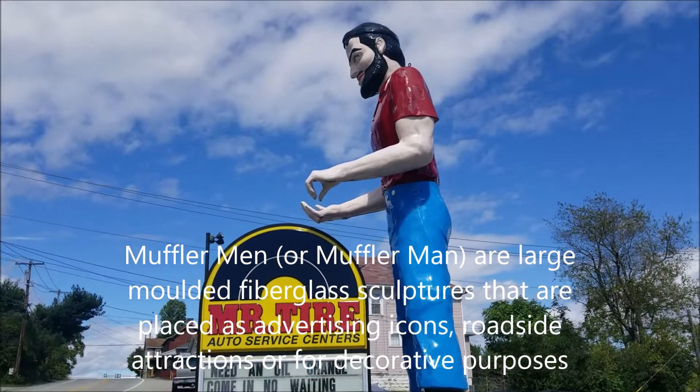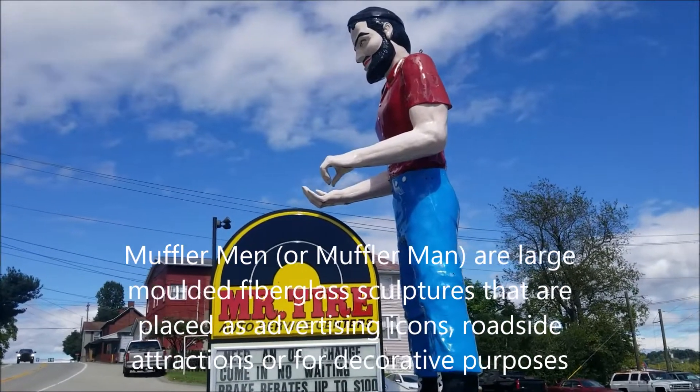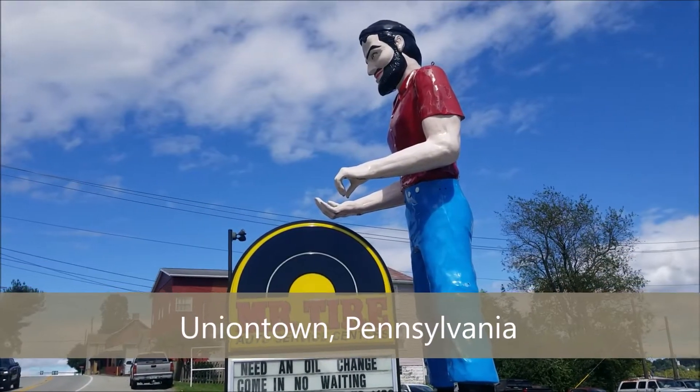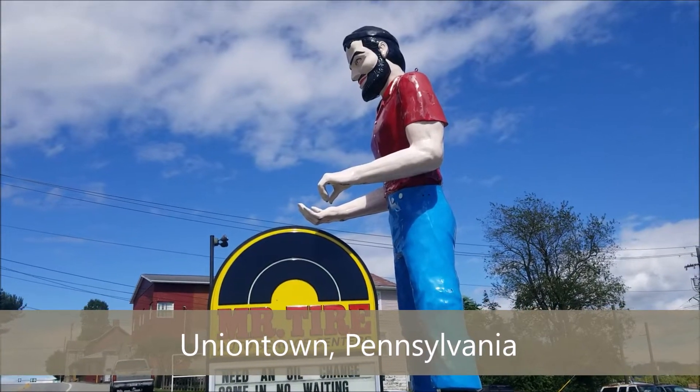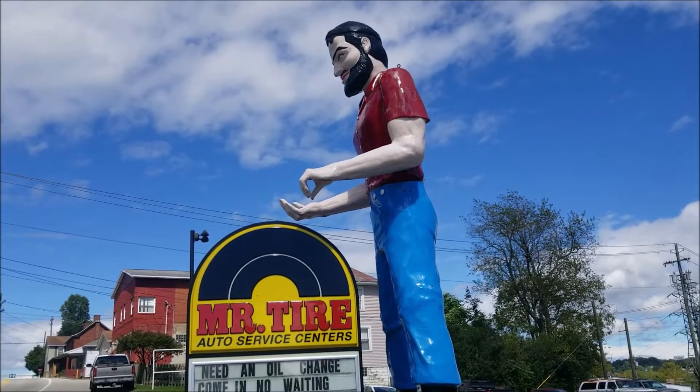This is another one of those Roadside America stops. Apparently there are several of these Muffler Men around the country, and this one was just recently painted. It was apparently known for its bright red lips.